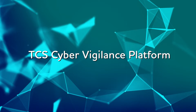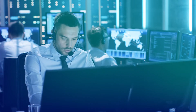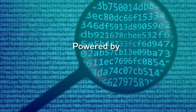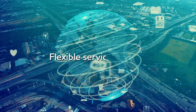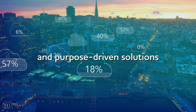Introducing TCS Cyber Vigilance Platform. With advanced managed detection and response capabilities, it provides enterprises a cost-effective mechanism to address the advanced and evolving threats. Enterprises can choose flexible models to consume various services, as per their business roadmap and maturity.